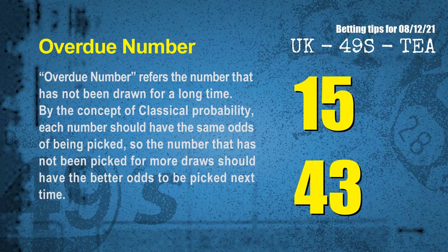The final information for you is overdue numbers. An overdue number refers to a number that has not been drawn for a long time. Also by the concept of classical probability, each number should have the same odds of being picked, so a number not picked for more draws should have better odds to be picked next time. After counting thousands of results, the most overdue two numbers for you are 15 and 43.